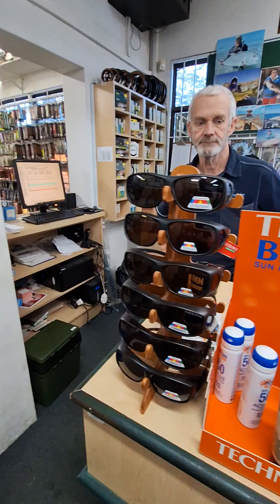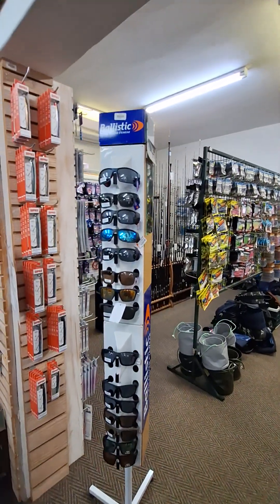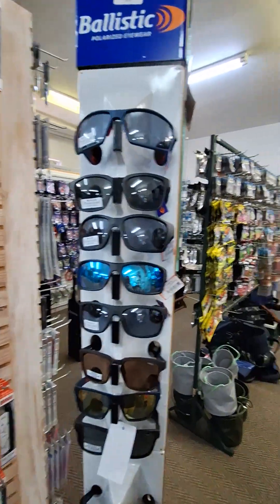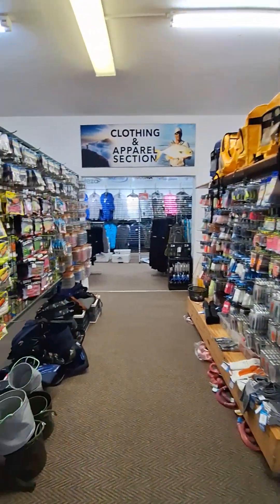You've also got a nice selection of sunglasses. Gaffs hanging up as we enter into the saltwater section.